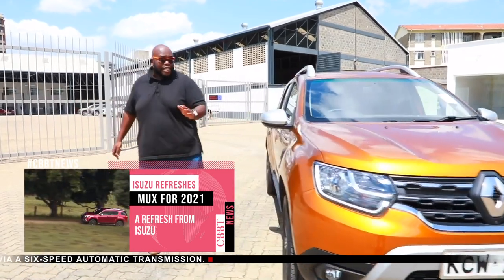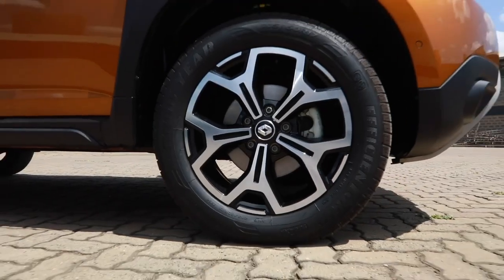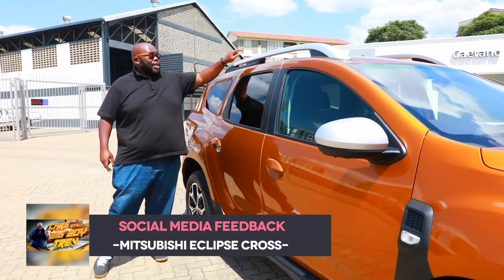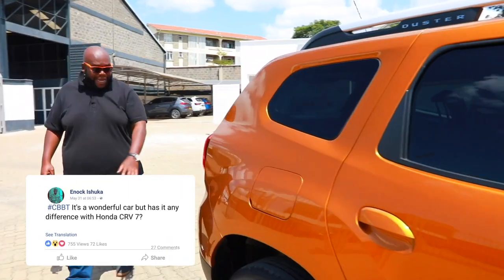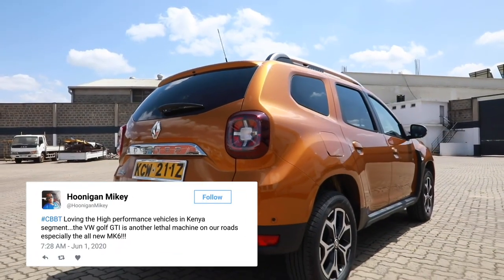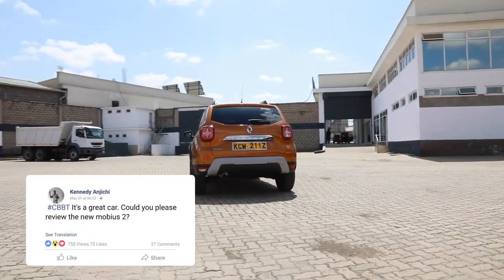Moving to the side profile, Renault has maintained the basic Duster design but enhanced it. The cladding on the front fender runs all the way to the door sill and to the back, giving the car an athletic stance and off-road appearance. The Duster name is embossed on the roof rail in a two-tone colour at the front lip and at the back. The rear lights are now more square and rectangular with a cross design, and the grey rear bumper adds to the athletic look.